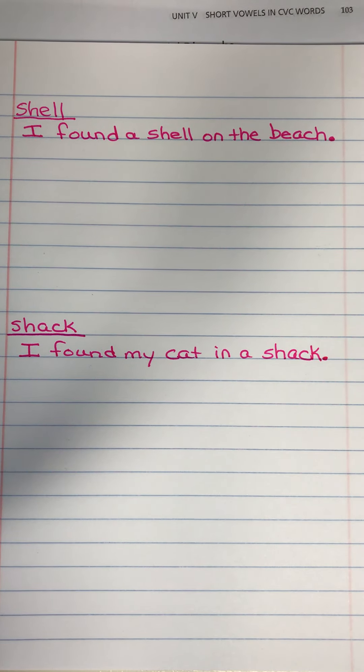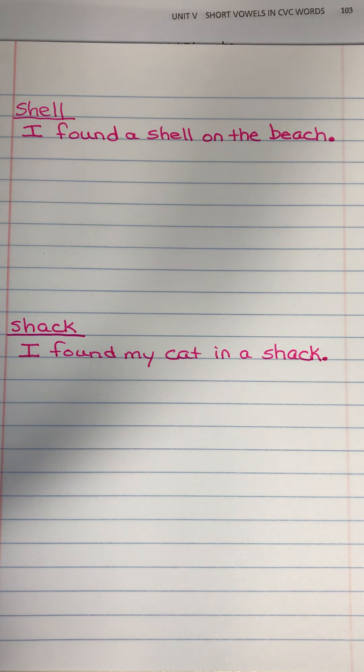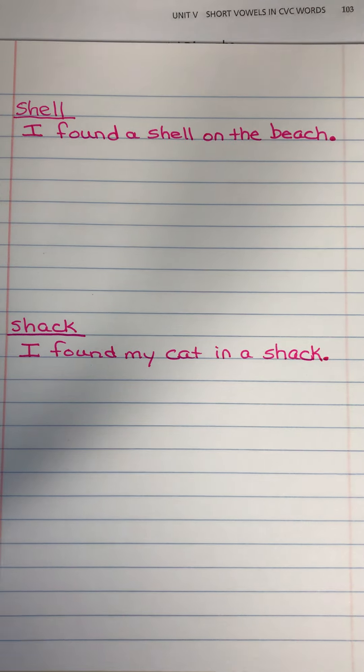Okay. So once you have your two words and you've thought of a sentence — and second graders, these shouldn't be three-word sentences. You guys are second graders, make them interesting. So that is your Words Their Way activity for today. Make sure you post it on Seesaw so we can see your great sentences. Have a great day.